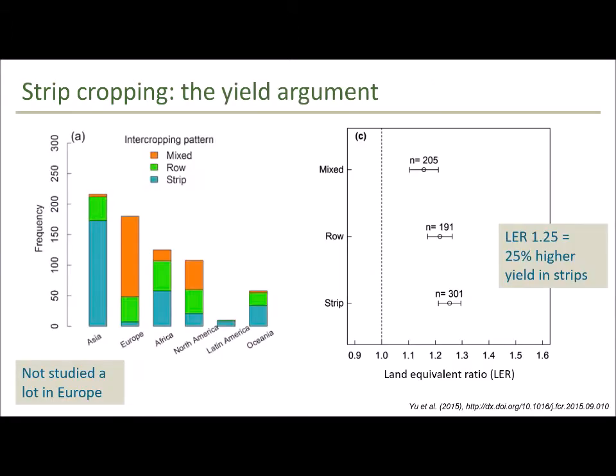Strip cropping is also interesting because not only do we avoid yield compromises, we should actually get a yield benefit. Results from a meta-analysis reviewing different forms of intercropping — mixed, row, and strip intercropping — compared land equivalent ratios across the three systems and found that the greatest yield benefit comes from strip cropping. In strip cropping systems compared to sole crop reference monocultures, strips had a 25% higher yield than regular monocultures.